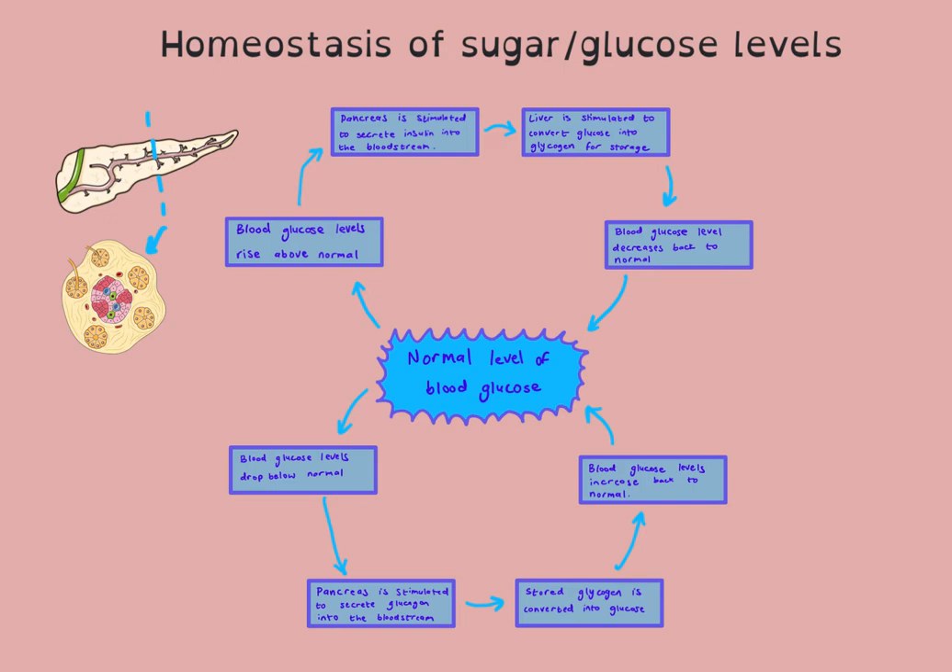The islets of Langerhans have two different types of cells: the alpha cells and the beta cells, represented here by being different colors. The alpha cells will secrete glucagon, and the beta cells will secrete insulin.